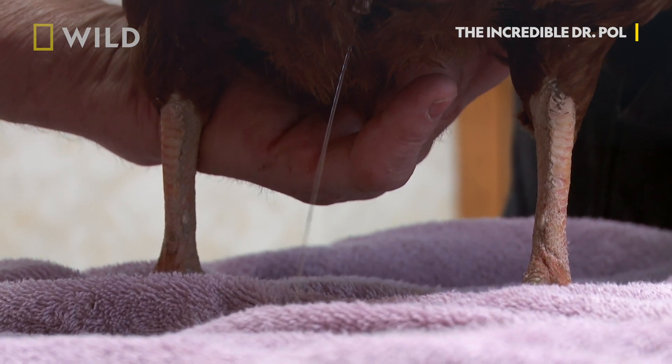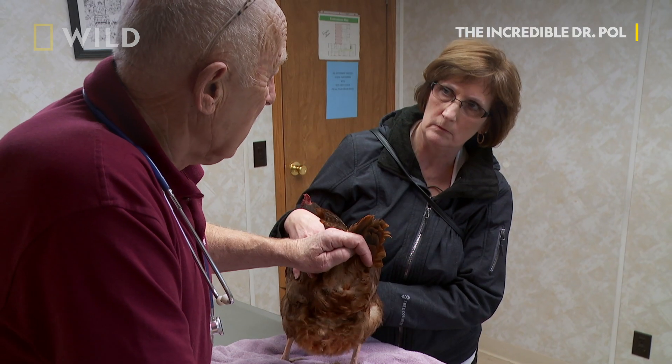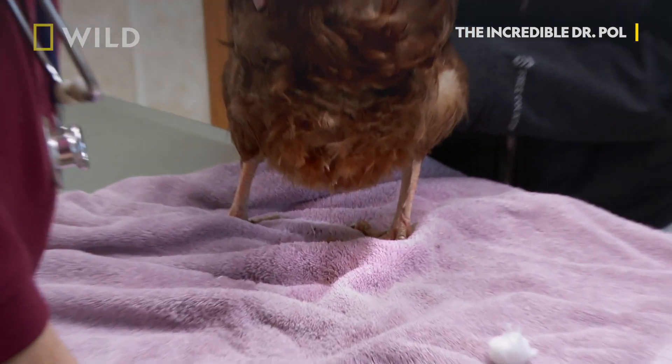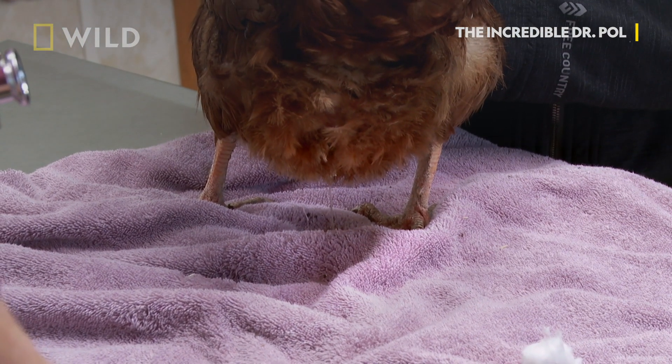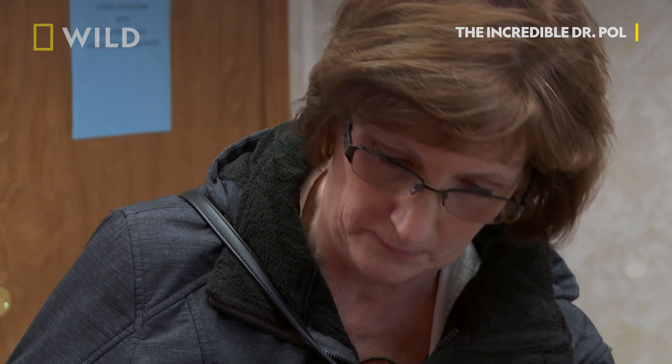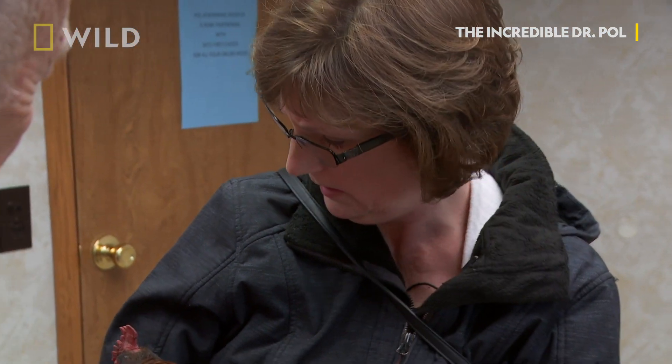It's her abdomen, yes. And if you don't do anything, they die because they can't eat — there is no room for food in the belly. What we do here is just let it drain, put a whole bunch of penicillin in there, and say a prayer. If you don't try it, you'll never win.